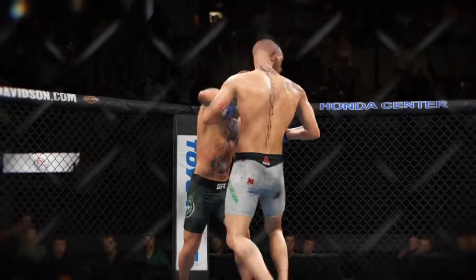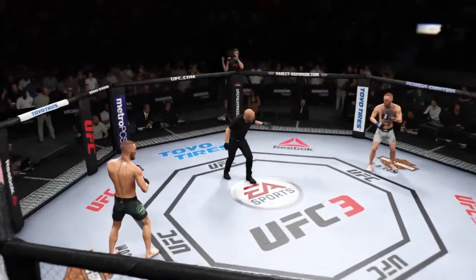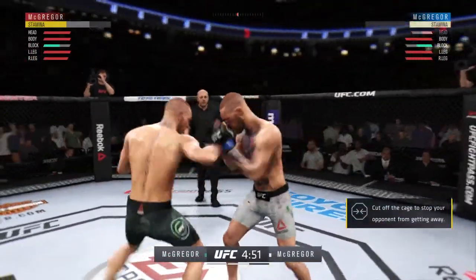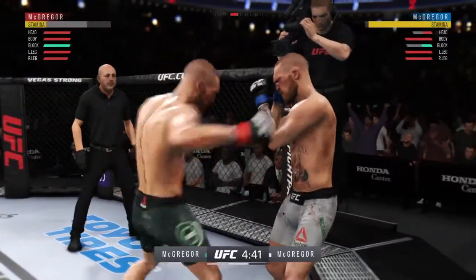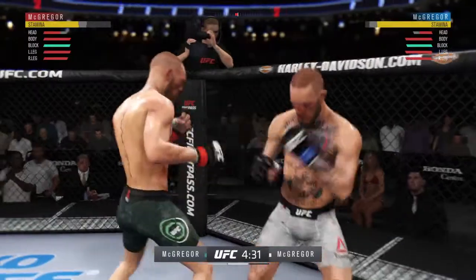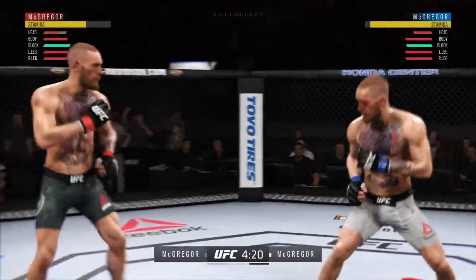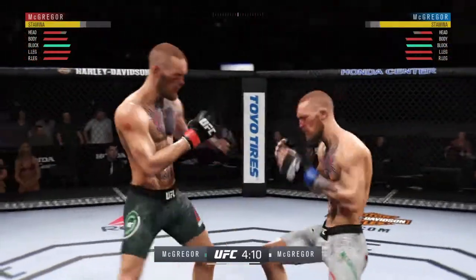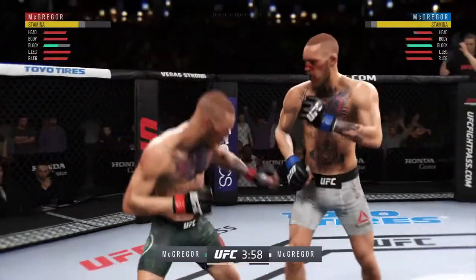Here we are early round two. He's in big trouble — he might be out. That's a big look. Huge shots there. Left hand lands fresh over the top. Hard leg kick by Conor. He has landed some good shots tonight, but as yet he has been unable to string together any solid combinations, and that has served to keep his opponent in this fight.